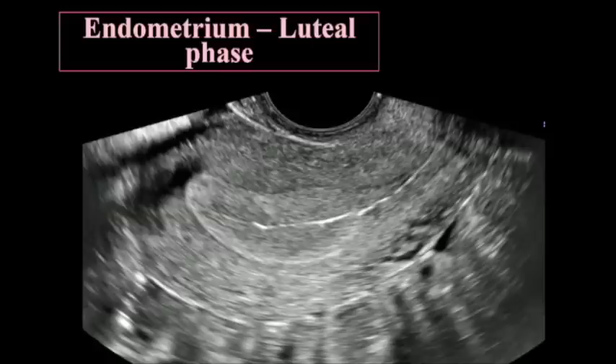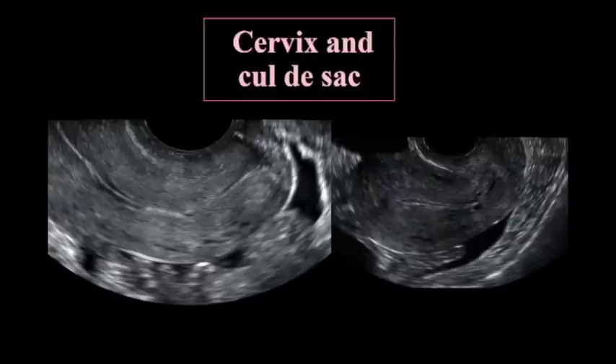It really doesn't mean much to measure it at all in premenopausal patients. Part of looking at the endometrium is looking at the endocervix and the endocervical canal. At the same time you also get to see the cul-de-sac. You see very well the anterior and posterior lip of the cervix, anterior fornix, posterior fornix, and the endocervical canal.